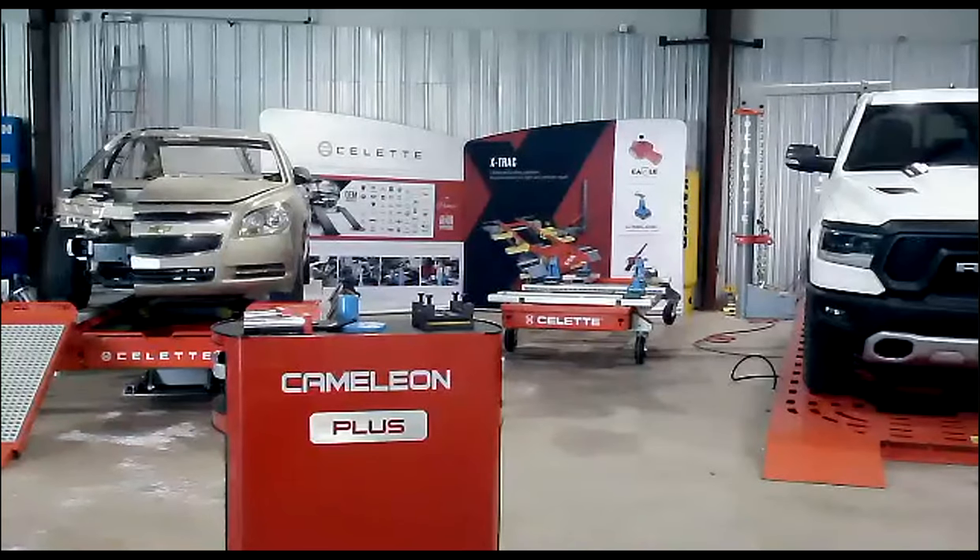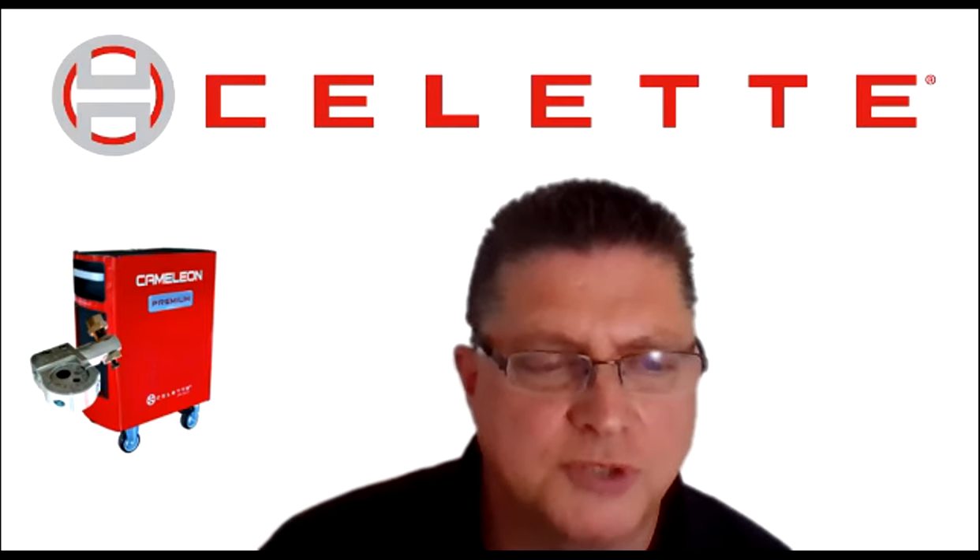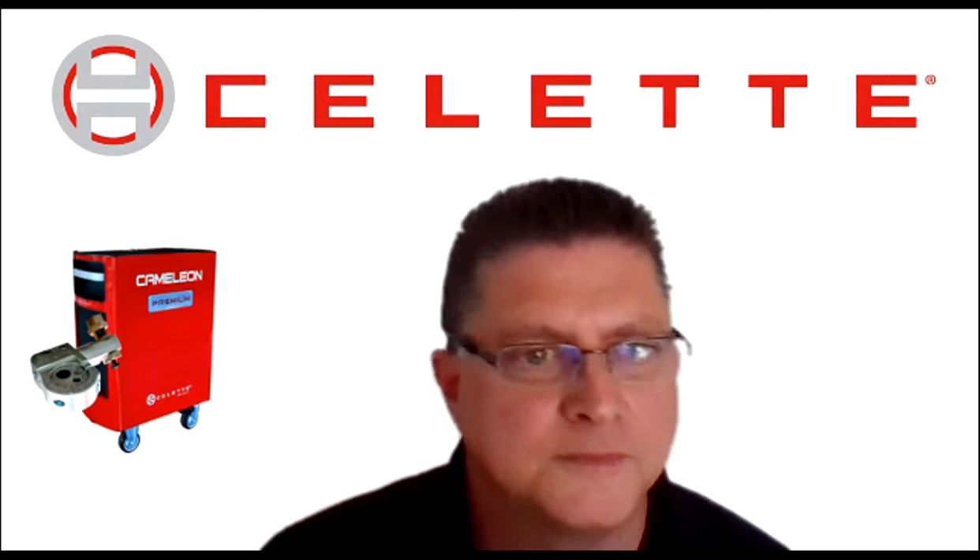Somehow Chameleon fell out of the deck. Do you want to go to an older deck, or just talk about Chameleon? We could go to the last deck and just pull up those couple of slides.